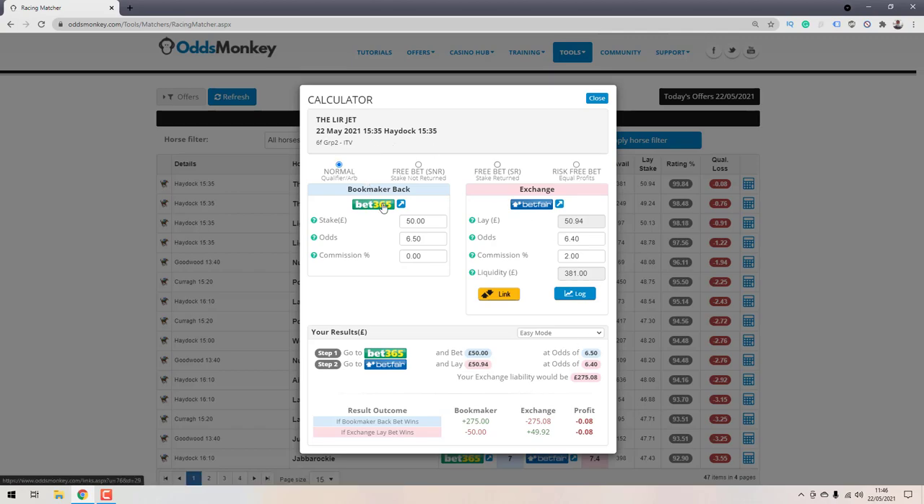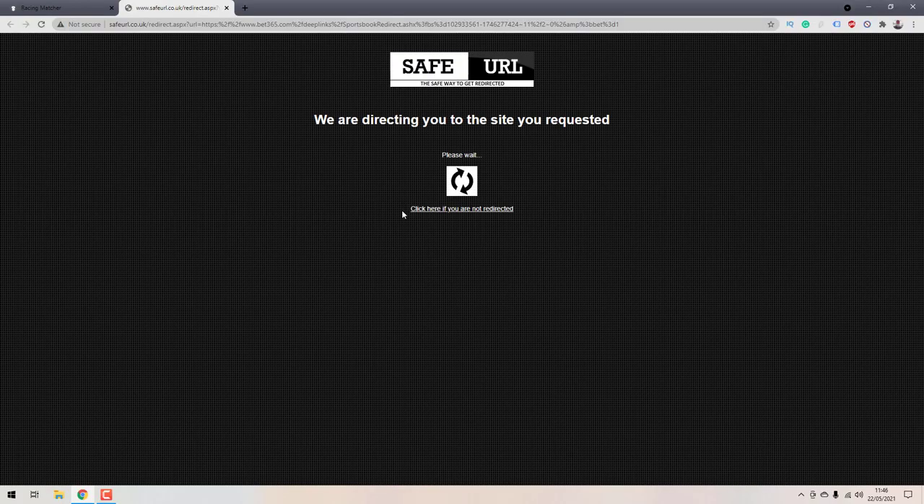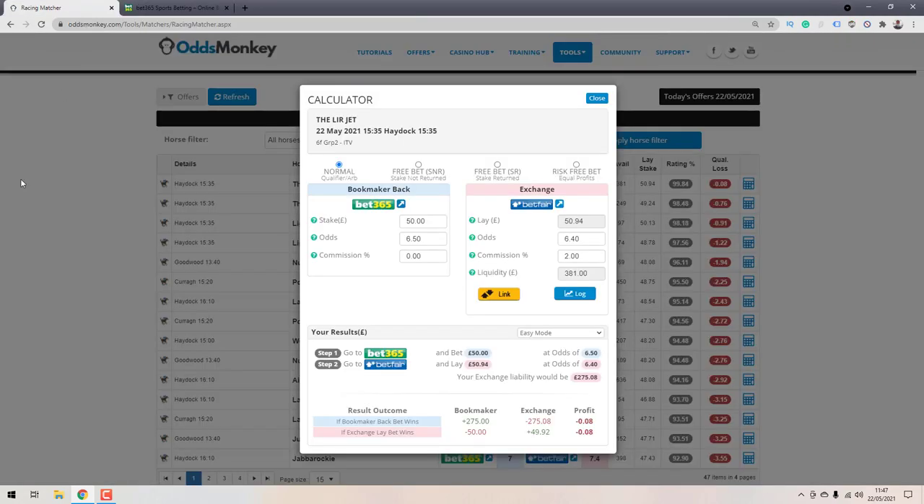Once you've found the race, click the Bet365 logo or the little blue icon next to it. That links you directly to the Bet365 website and pops that horse into your bet slip ready to go — it's already selected 6.5 for us. All you need to do is specify your stake, which is £50, and then hit the Place Bet button. I'm not currently logged in so I won't place it, but that's what you'd do.